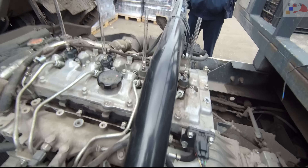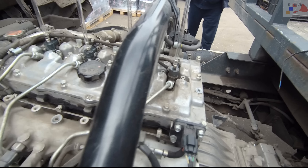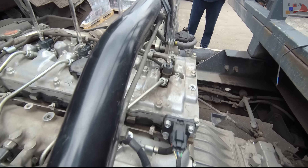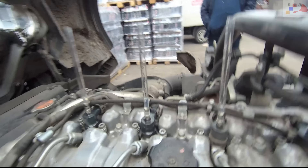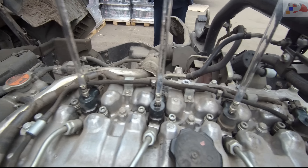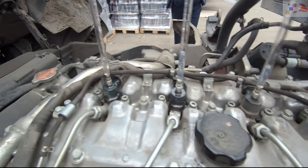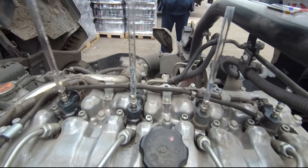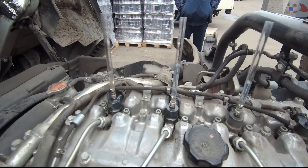Start it up, let's go. We also had low fuel pressure before, so now we'll check. Pay attention to the second injector — you see what a huge return flow back into the return line. It's completely different from the others.